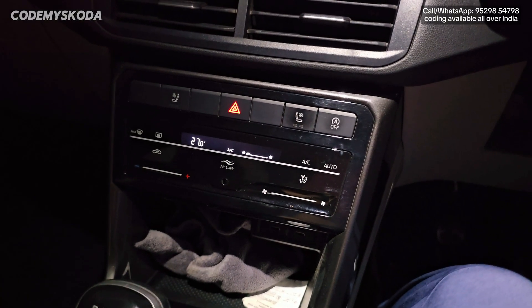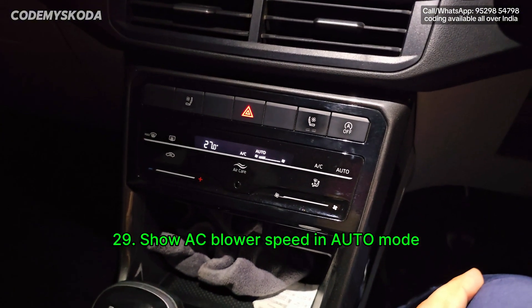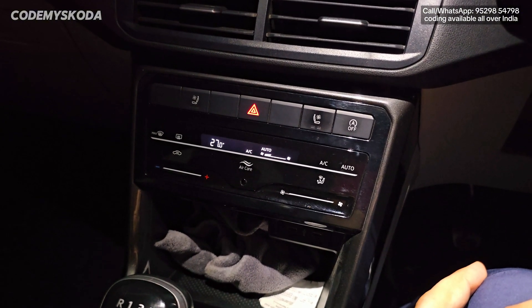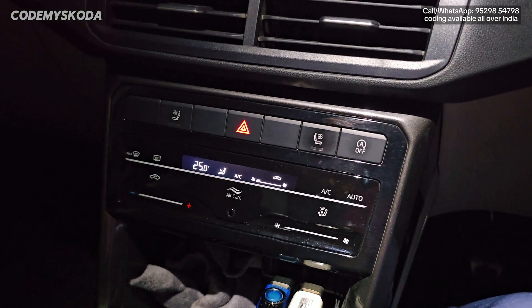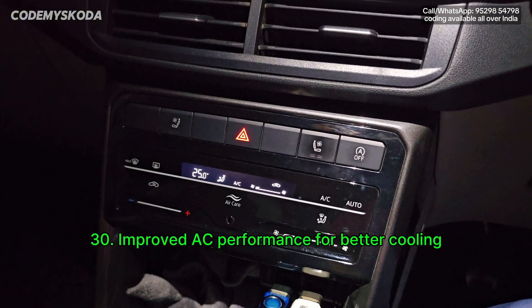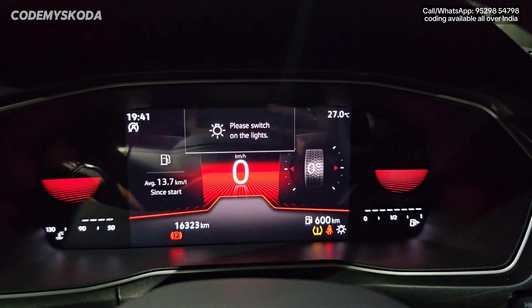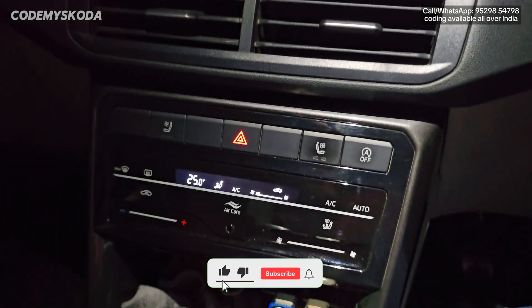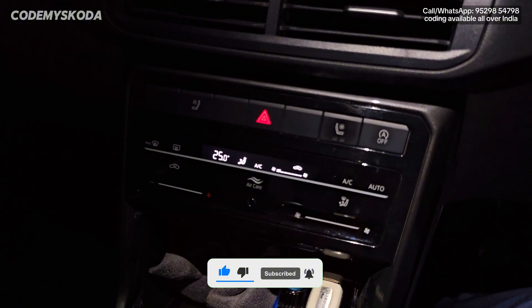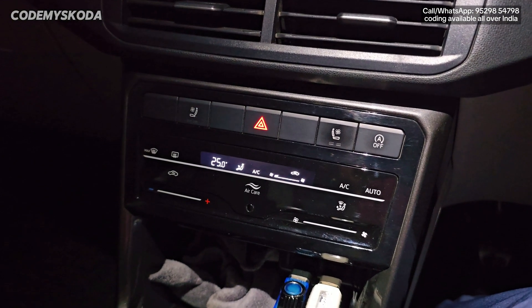The next option for the AC is called show AC blower speed in auto mode. If I press the auto button, you will see it showing the fan blower speed — this is disabled by default and shows blank. The next AC option is improved AC performance for enhanced cooling. The AC is set to 25 degrees Celsius with outside temperature at 27 degrees. Even at 25, the AC is cooling, unlike stock tuning where at 23 or 24 degrees the blower starts giving hot air.